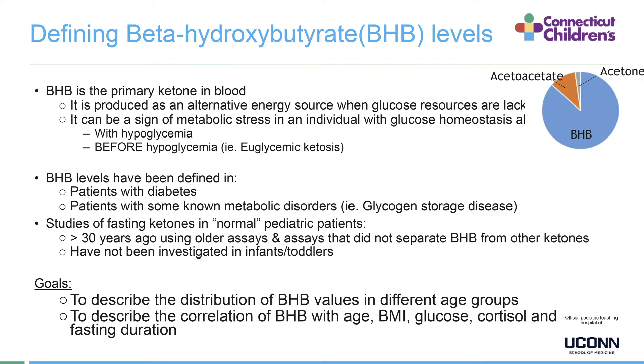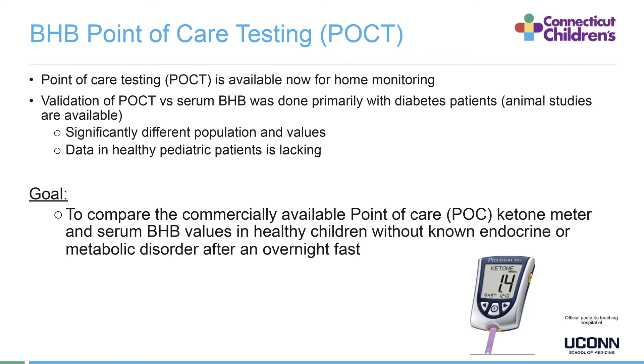This gives us goals to describe the distribution of BHB values in different age groups, and to describe the correlation of BHB with age, BMI, glucose, cortisol, and fasting duration. Another important aim is to validate point of care testing available for home monitoring. This validation has been done primarily in diabetes patients and animal studies, but data in healthy pediatric patients is lacking. Our goal is to compare the commercially available point of care ketone meter with serum BHB values in healthy children without known endocrine or metabolic disorder after an overnight fast.